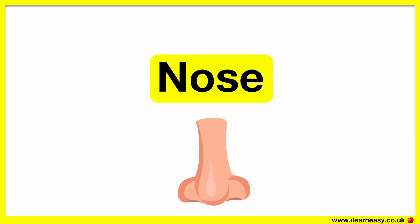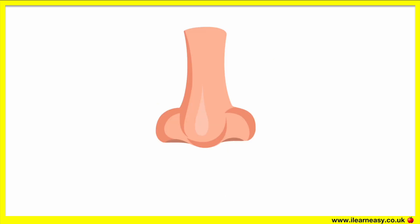Our nose helps us to smell. The nose is part of the respiratory system. The entrance of the nose are the nostrils. The nostrils are separated by the septum.